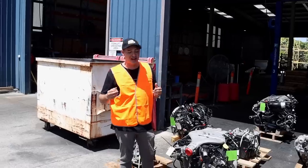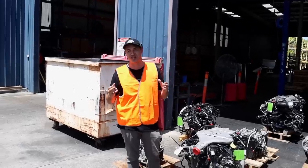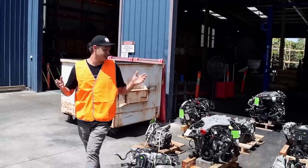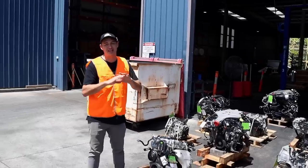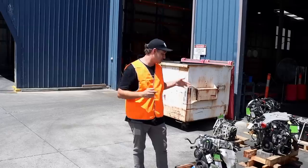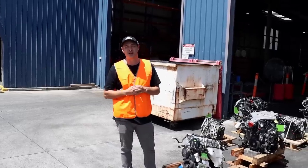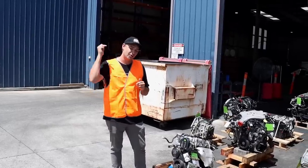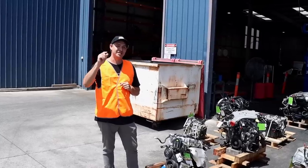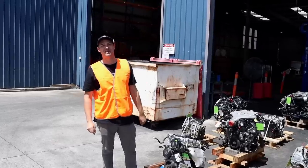A huge thanks to ACM for having us today and showing us around. It's really cool to see what actually goes on these days when it comes to recycling your car — it's very impressive, and nothing goes to waste. Thanks again to ACM Parts. If you're interested, visit acmparts.com.au or give the call centre a call — all the details are in the description. Thanks for watching, we'll see you next time. I'm keen to get that 5-litre into the Fairlane.